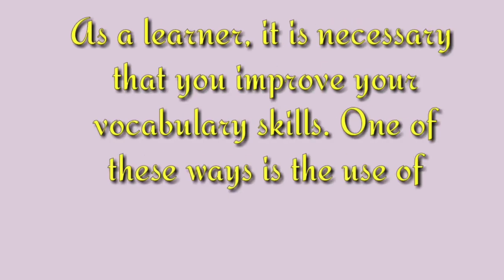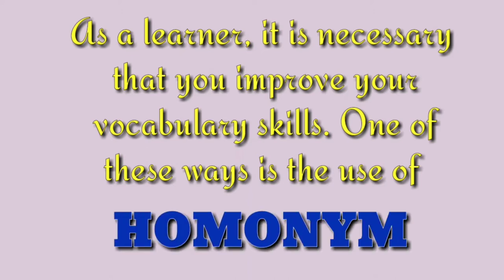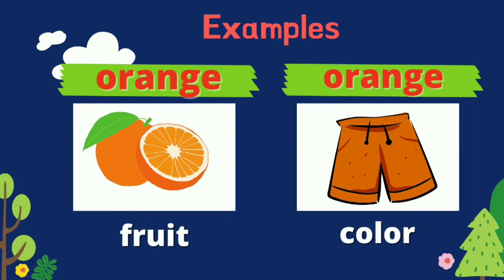As a learner, it is necessary that you improve your vocabulary skills. One of these ways is the use of homonyms. Homonyms are two words that have the same spelling and sound but have different meanings. Let us study the following examples.